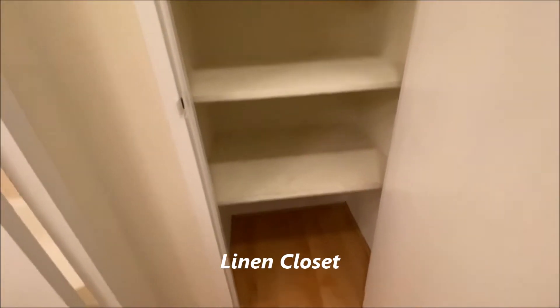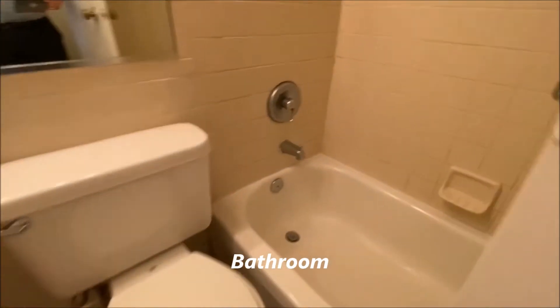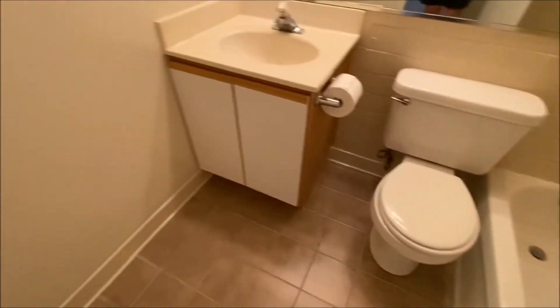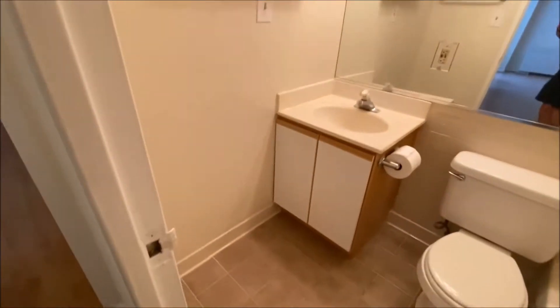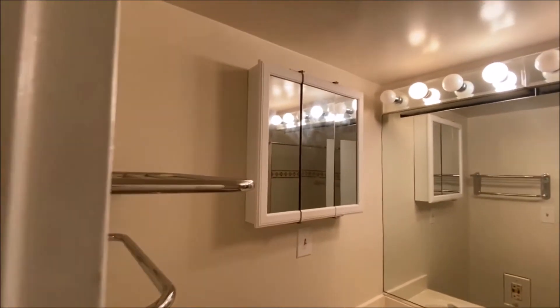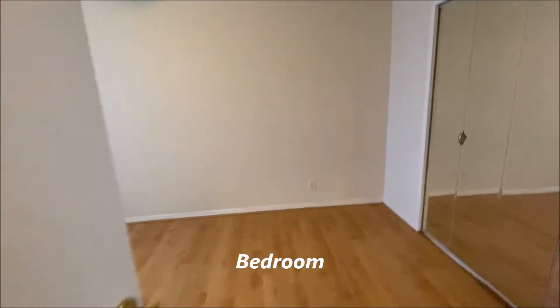You have a linen closet here, and into the bathroom.